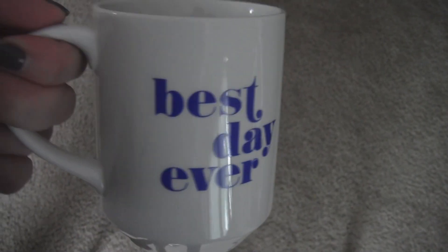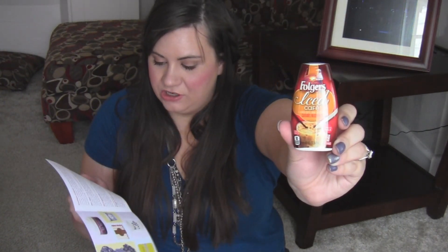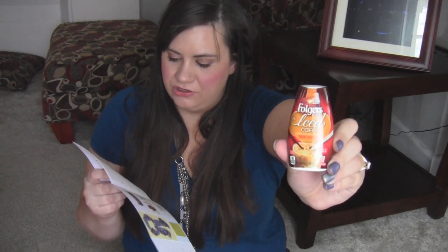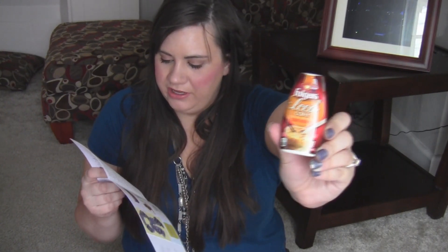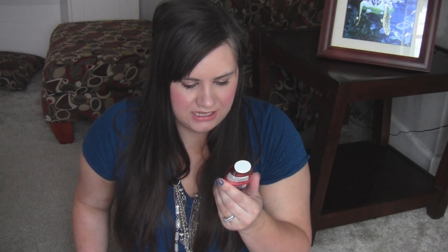The Best Day Ever mug is $12. When you enjoy your morning coffee or tea with a mug like this, it's easy to have the best day ever. It's dishwasher and microwave safe. Next is Folgers Iced Café as a special extra — $4.99, caramel macchiato flavored coffee drink concentrate. We're ending our summer with all the iced coffee we can get, including this special extra from Folgers.